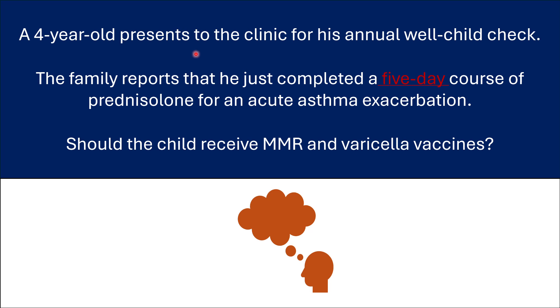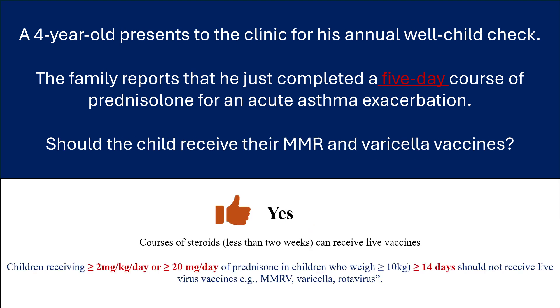A four-year-old presents to the clinic for his annual well-child check. The family reports that he just completed a five-day course of prednisolone for an acute asthma exacerbation. Should the child receive MMR and varicella vaccines today? The answer is yes, because the length of course of steroids is less than two weeks. On the other hand, children receiving 2 mg or more per kg per day, or 20 mg per day or more of prednisolone for 14 days or longer, should not receive live virus vaccines — for example, MMR, varicella, or rotavirus.